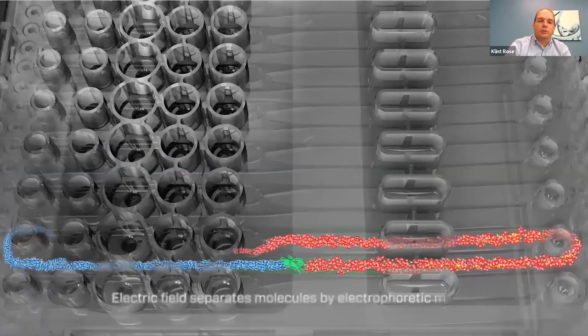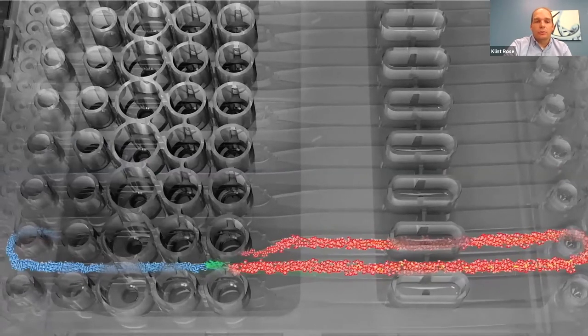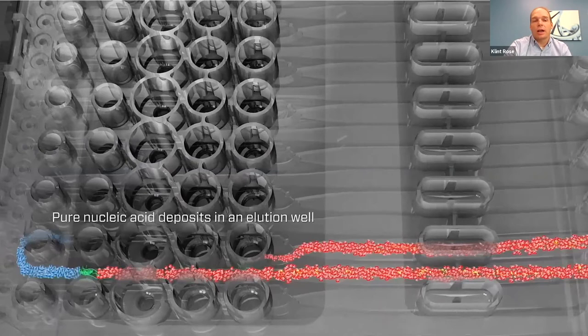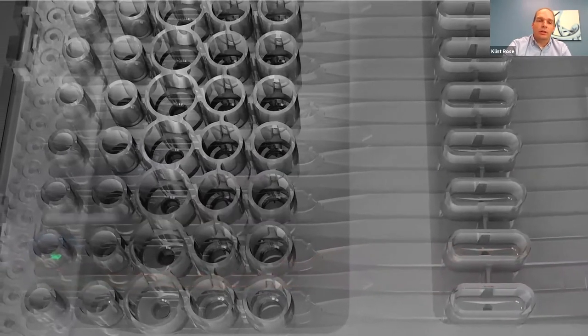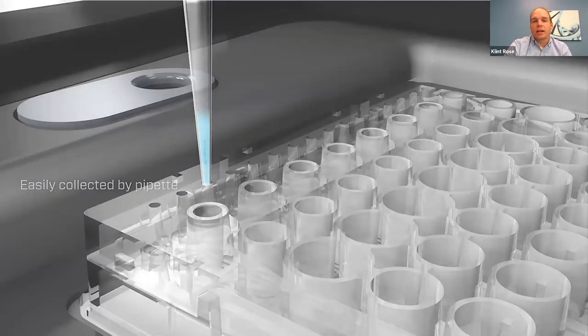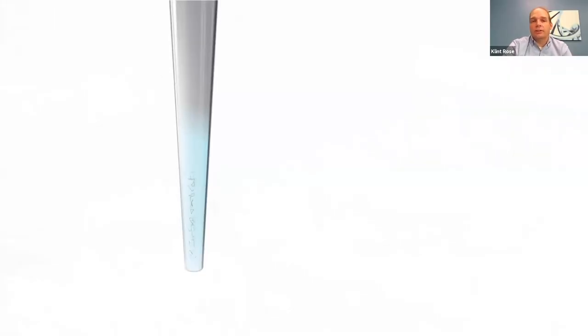This process continues — the nucleic acid will move through the chip. The instrument will detect that it has arrived in the extraction well. At that point, you can come in with your pipette, pipette out the nucleic acid, and now that's ready to go on to the next step in your process.